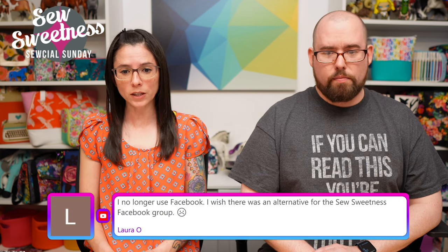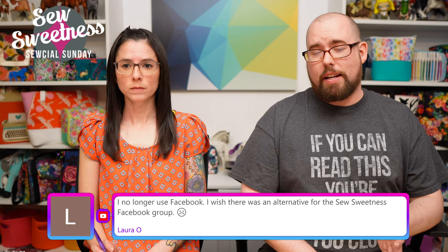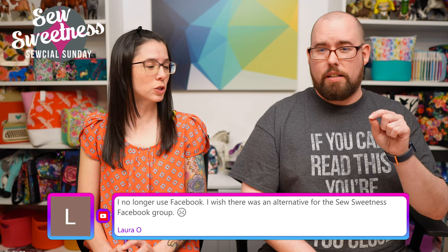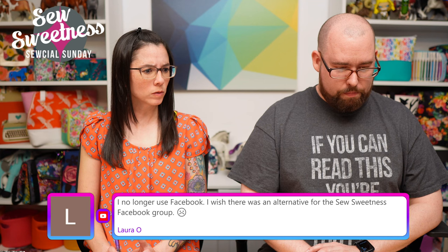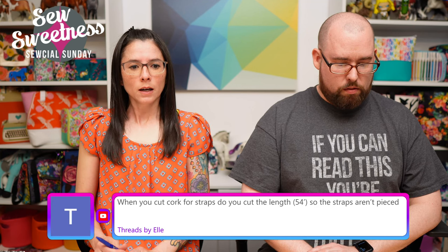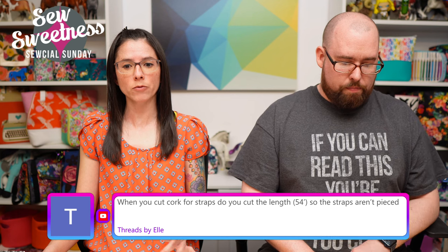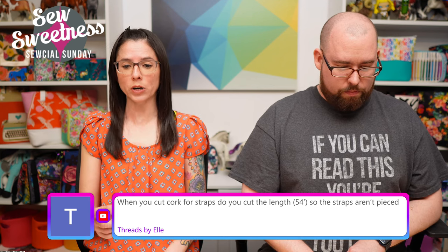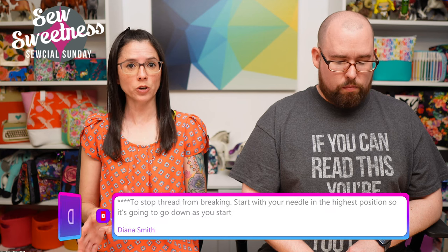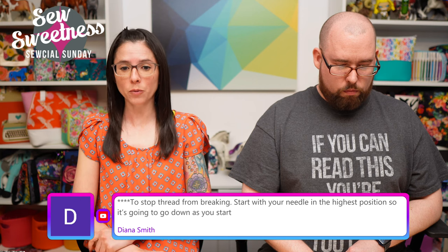Laura says she no longer uses Facebook and wishes there were an alternative for the Sew Sweetness group — we do have a Discord group. It's not as active as Facebook, but you can go there, speak with other people, post your projects, and even talk live. Also, when cutting cork for straps at 54 inches the straps aren't pieced, but if you have a shorter piece or need a longer strap, you can piece them. I have a free video on my YouTube channel on how to piece cork straps with less bulk at the seam.